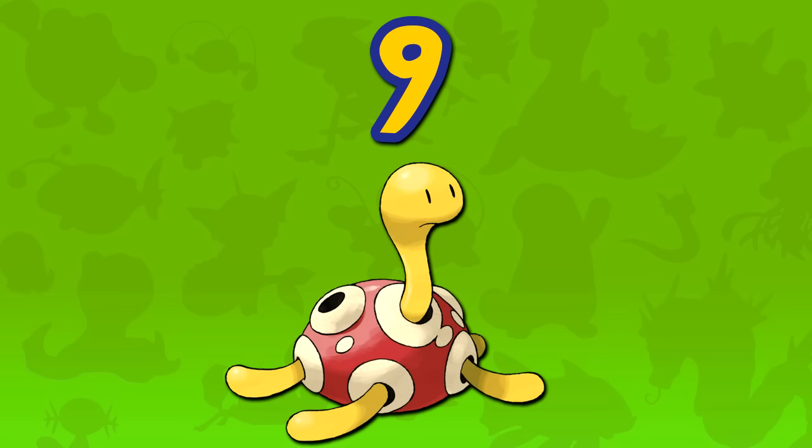Number 9: Shuckle. I'm not going to go into too much detail about why I like Shuckle because I already covered it in my top 10 rock types. But there's no doubt Shuckle is a hidden gem of a Pokemon if used correctly. And it's pretty cute.